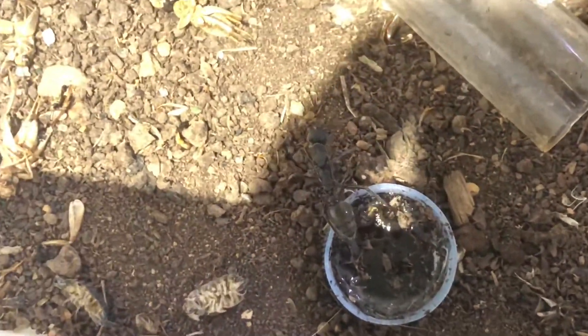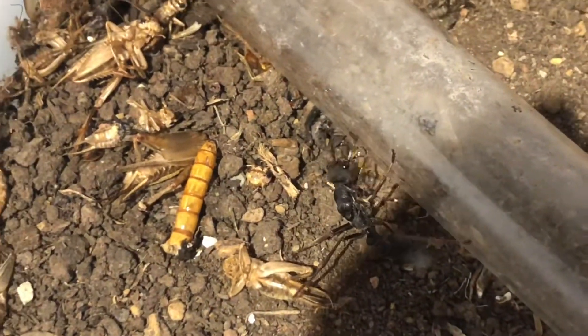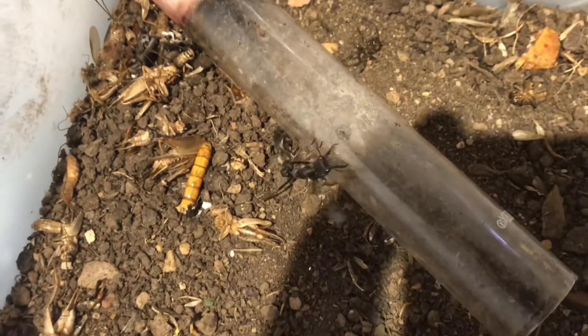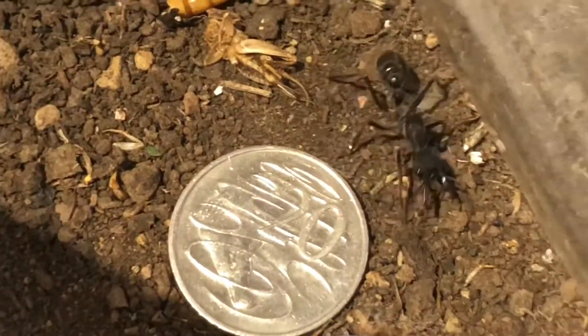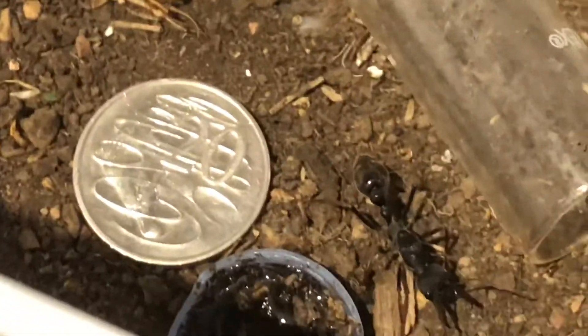This species of ant is actually a nocturnal hunter, so whenever I feed her, usually I'll feed her when it's quite dark outside, just to mimic nature. As you can see, she's attacking that test tube. This is her up next to a 20 cent coin, which shows she's a huge ant because 20 cent coins aren't small.